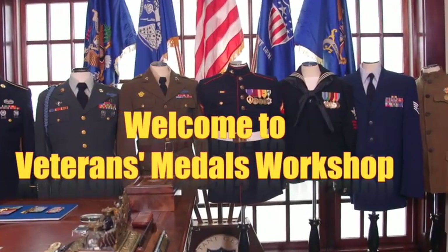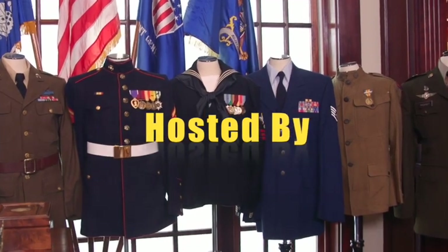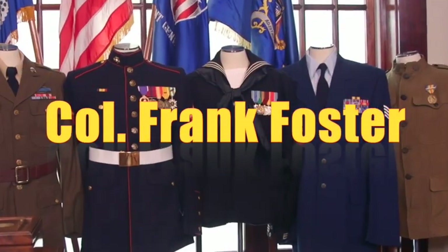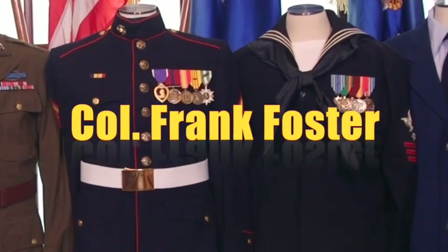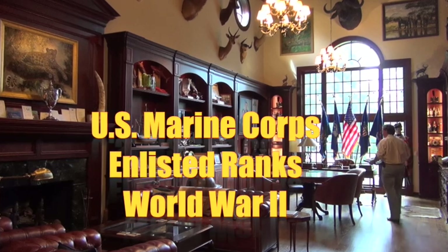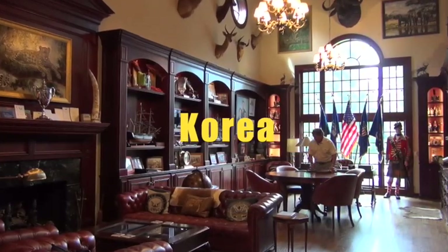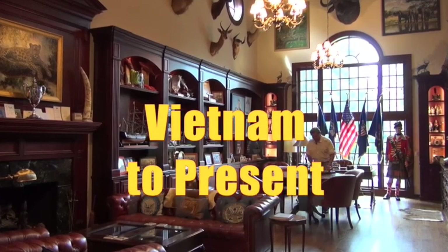From the halls of Montezuma to the shores of Tripoli, we invite our country's sentinels in the air, on land and sea. First to fight for right and freedom, and to keep our honor clear, we are proud to claim the title of United States Marines.